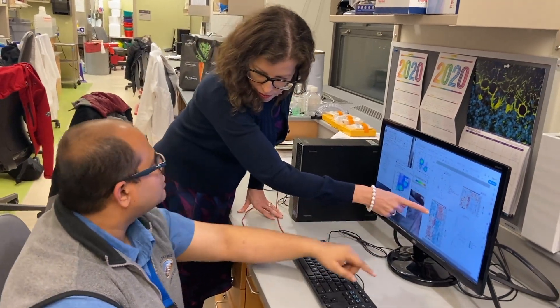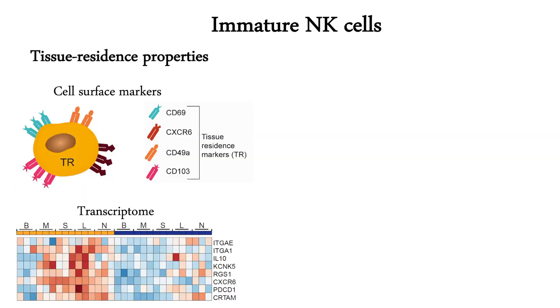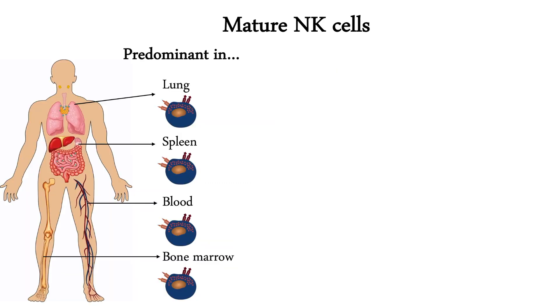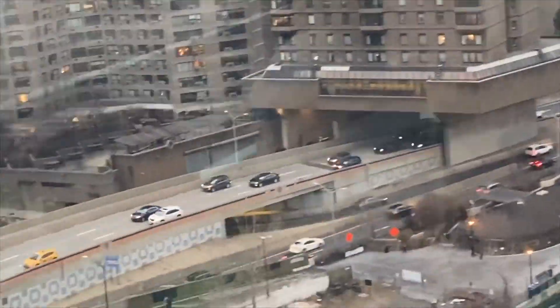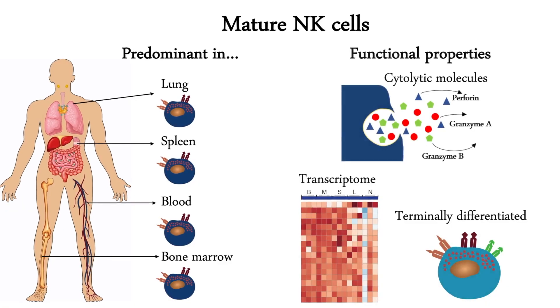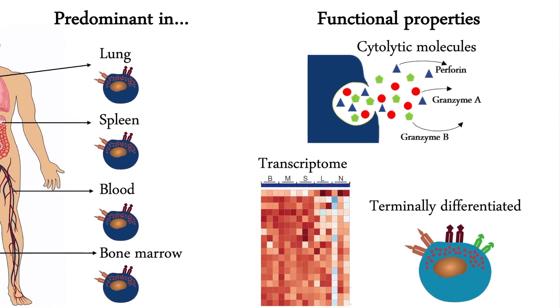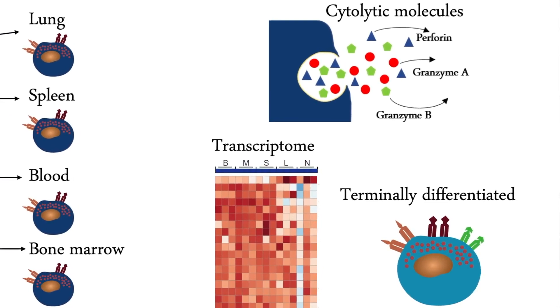Additionally, we discovered that the distribution of NK cell immature and mature subsets is also tissue-dependent. Immature NK cells are tissue-resident and demonstrate transcriptomic diversity across sites, and are enriched in sites like lymph node, tonsil, and gut. Tissue sites with high frequencies of NK cells also have a predominance of mature NK cells. These mature NK cells are mostly circulating throughout the body, display a high degree of transcriptional similarity between sites, express high levels of cytolytic molecules, undergo terminal differentiation, and also form memory-like NK cells.